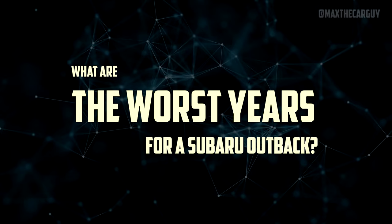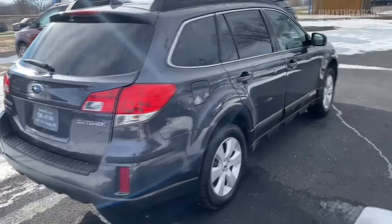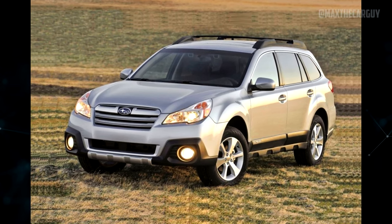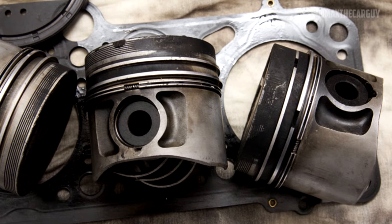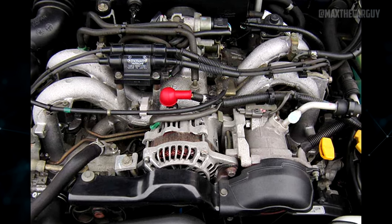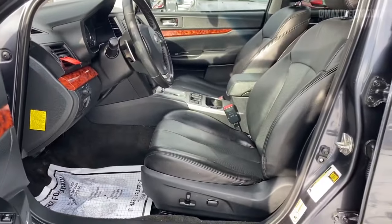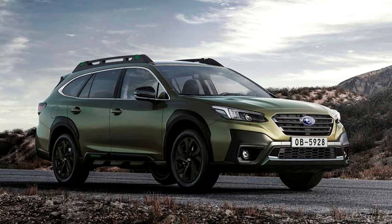If properly maintained, the Subaru Outback is a capable off-road SUV that should last more than 300,000 miles. However, the worst model years after 2009 are 2013 and 2015. The 2013 Outback is considered the worst due to faulty piston rings causing excessive oil consumption, as well as head gasket failure, brake issues, poor fuel quality, and ignition system problems. The 5th and 6th generations had infotainment problems, unreliable CVTs, and cracked windshields. The best years are 2020 and 2021, which have more advanced features and fewer issues.